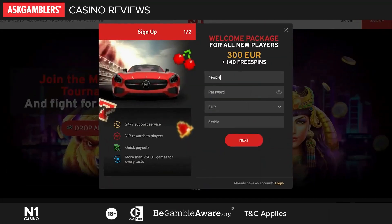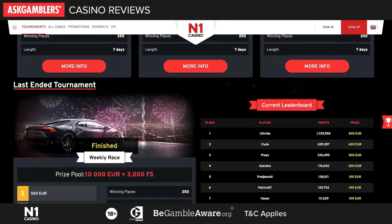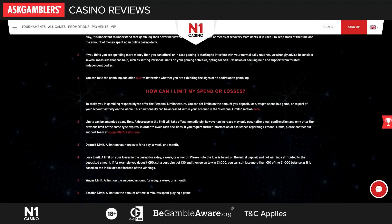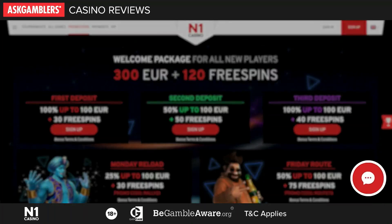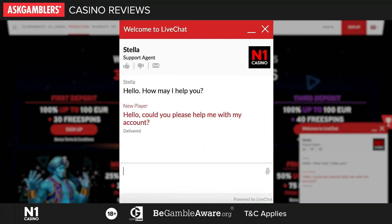Before creating an account with a simple registration process at this casino, note that N1 Casino has a genuine approach to online gaming by practicing responsible gaming. You can find all the details about it on their website. If you are experiencing any problems or have any questions, you can contact a representative through a 24/7 live chat service.